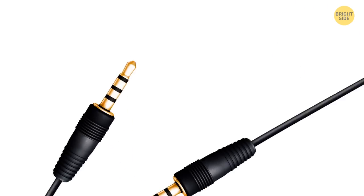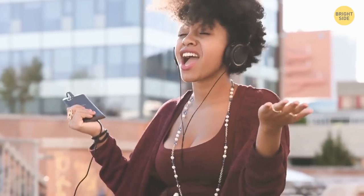If your audio jack has three rings, it means your device can produce stereo sound, and your earphones have the microphone function.